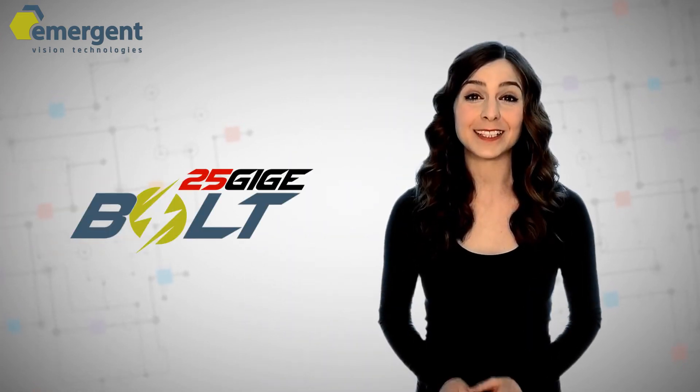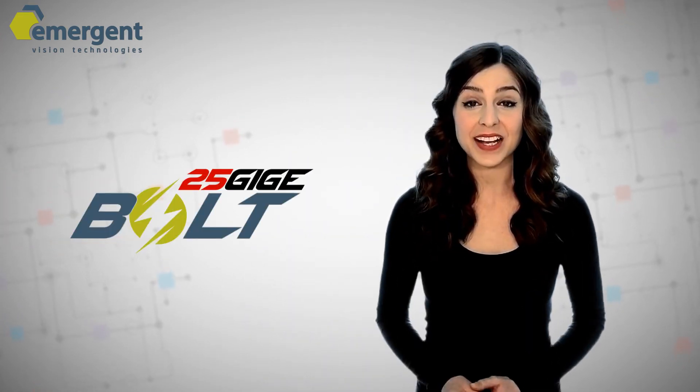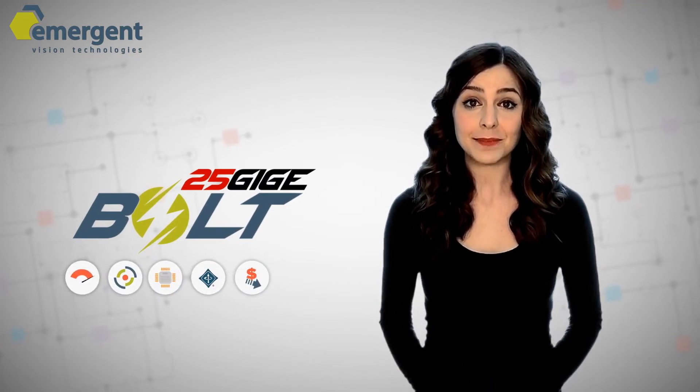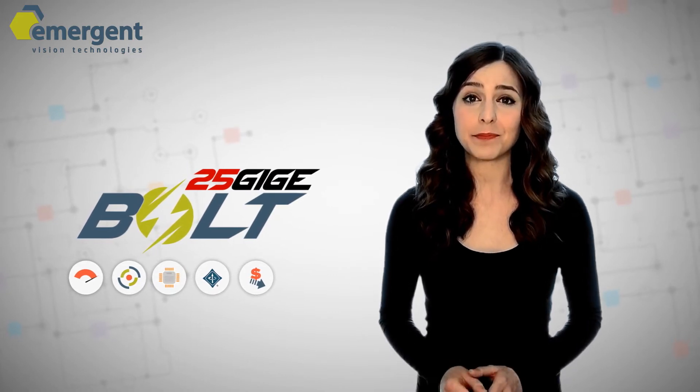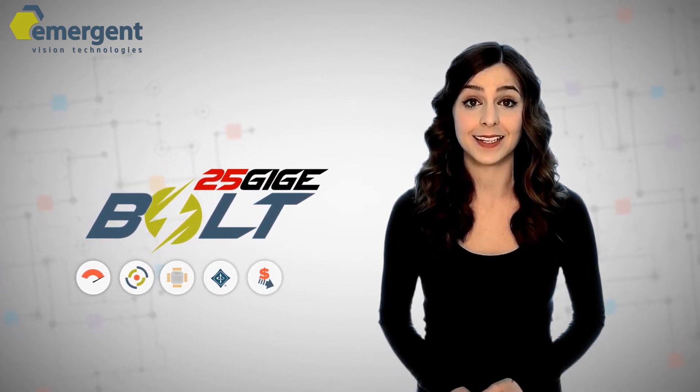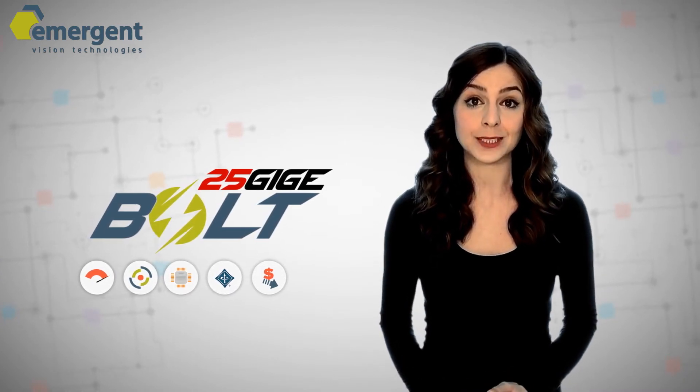Our success with 10GigE and our passion to stay true to our name paved the way for our next generation of cameras known as the Bolt series. Our Bolt series is a family of 25GigE area scan cameras that offer unmatched speeds, lowest cost, and simplified system design compared to competing machine vision-specific high-speed interfaces on the market today, such as CameraLink or CoaXPress.